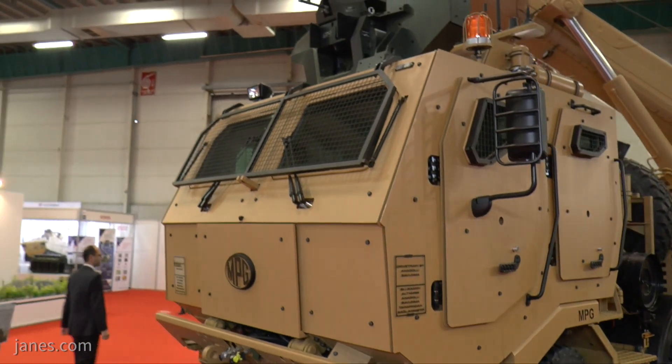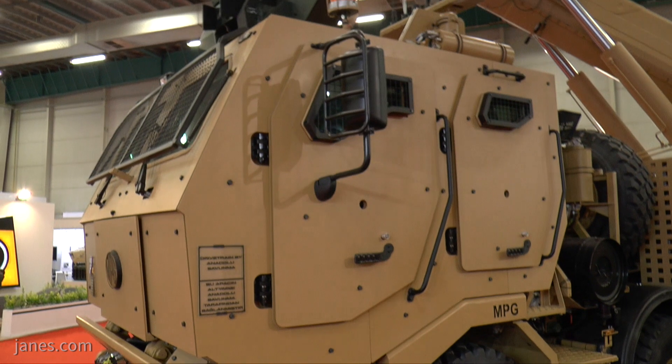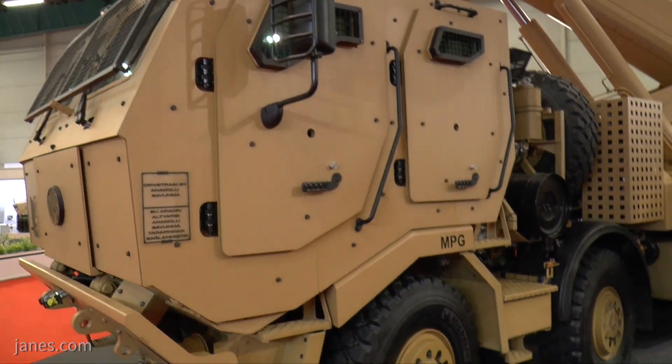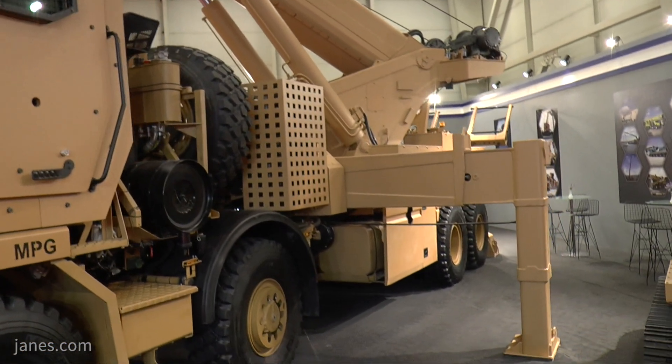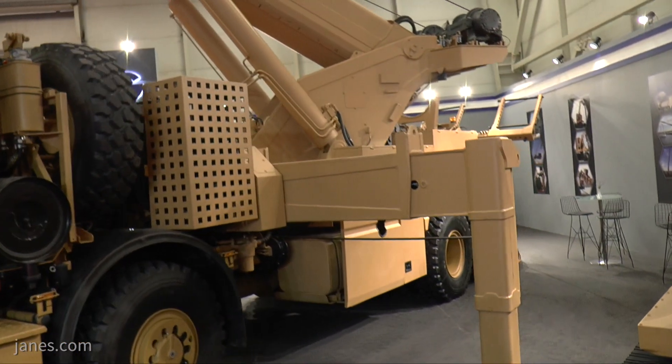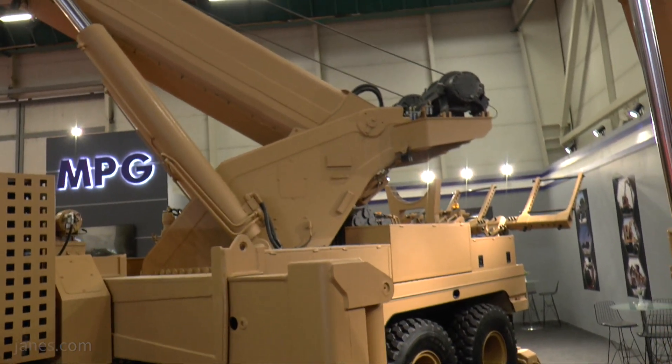In the past, recovery vehicles were typically of the 6x6 type with an unprotected cab. That is no longer the case — there is a trend towards the design, development, and fielding of 8x8 recovery vehicles fitted with a fully protected cab that allows the vehicle to operate in high-threat areas.